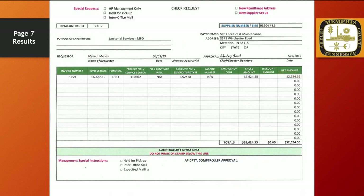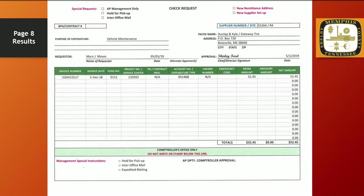The results for the invoice labeled page 8. The supplier number is 55264 with a site name of R4. The remit to address is PO Box 720, Batesville, Mississippi 38606. Vehicle maintenance is indicated as the purpose of expenditure. I am the requester and Chief Ford has approved this payment. The invoice number is I-1044-15517, and the invoice date is December 5, 2018. A fund number, service center number, and account number are indicated in the proper fields. The amount of this invoice is $52.45.